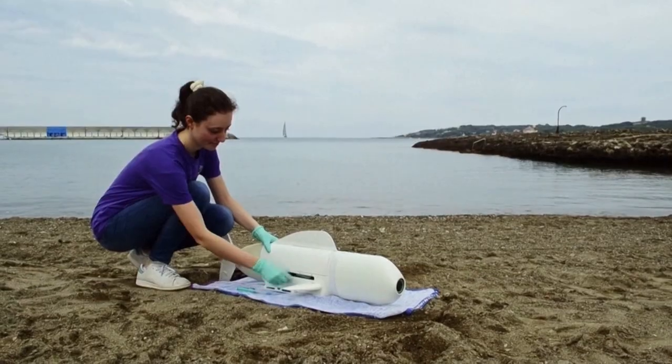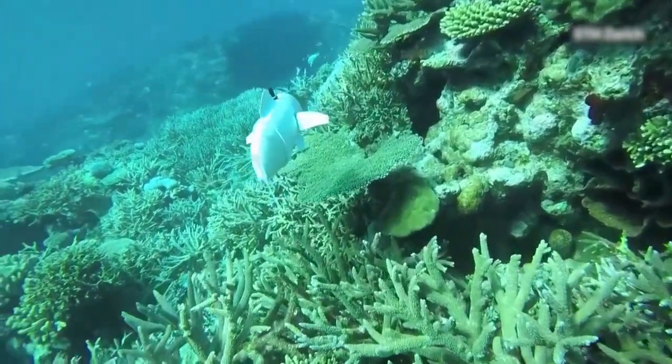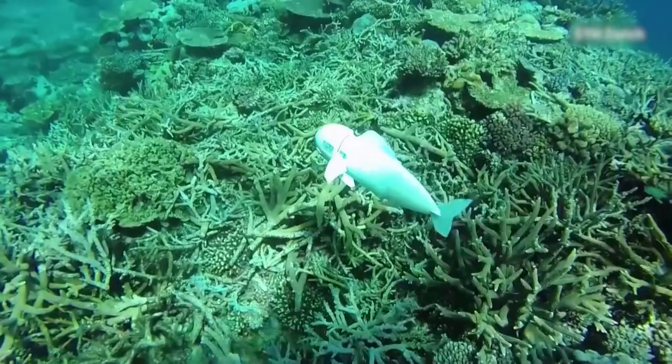With this groundbreaking design, the team hopes to better understand marine biology and the health of reef ecosystems while exploring the ocean safely.